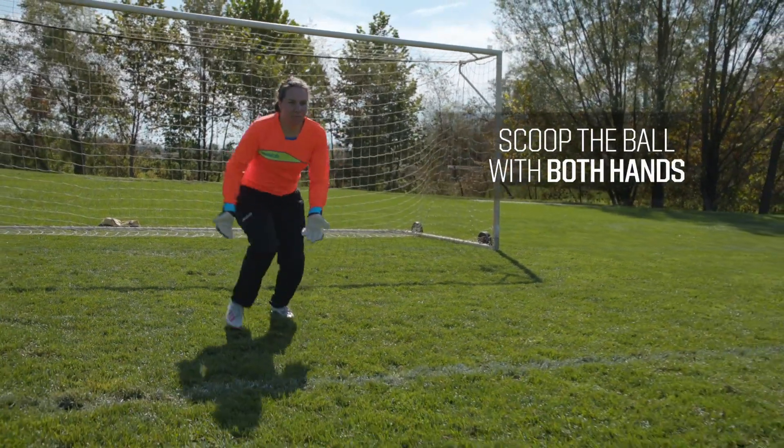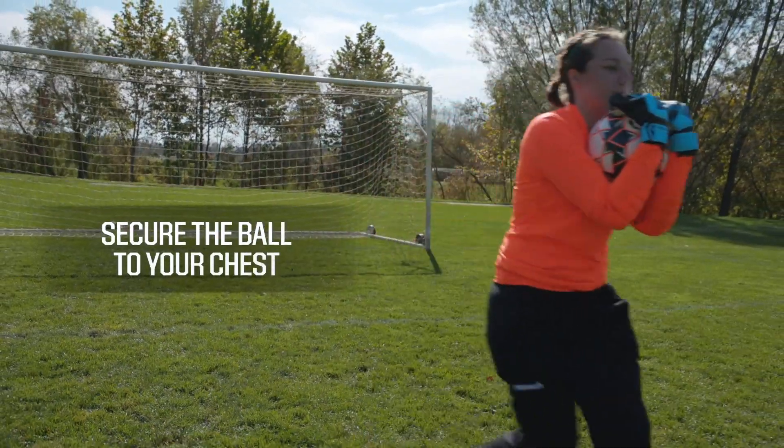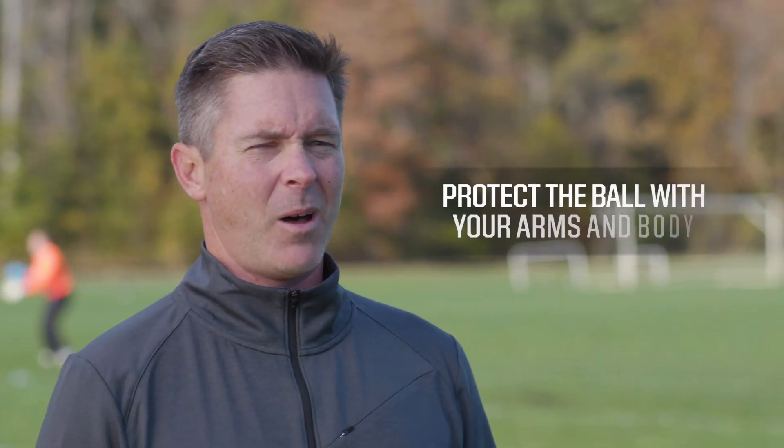If you're going to catch the ball, be sure to scoop the ball with both hands and secure the ball to your chest after making a scoop save. Protect the ball with your arms and body, preventing your opponent from making contact.